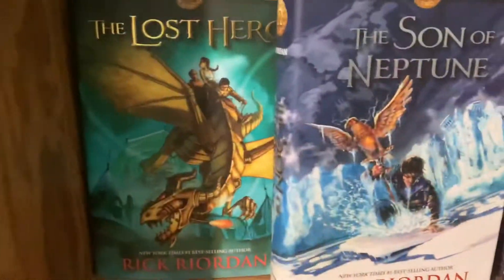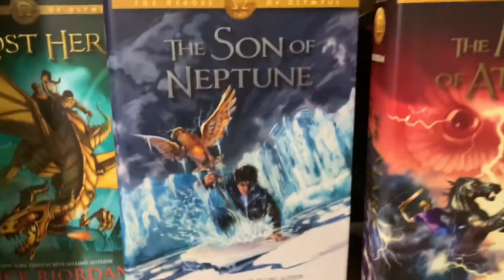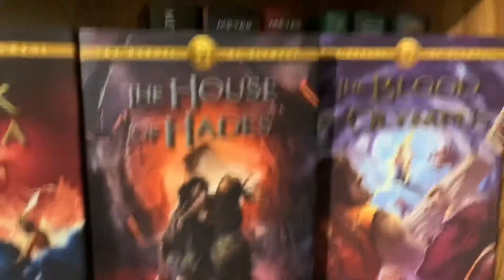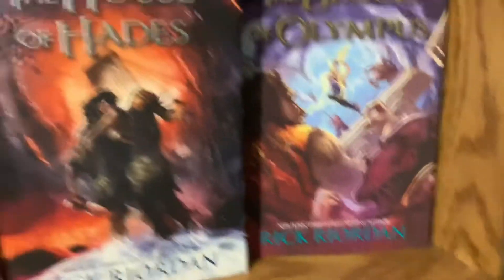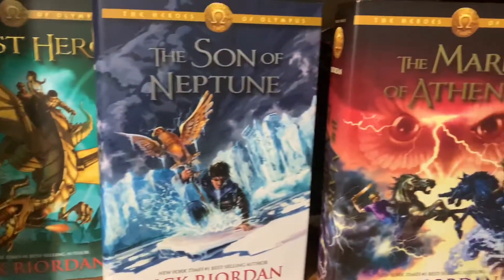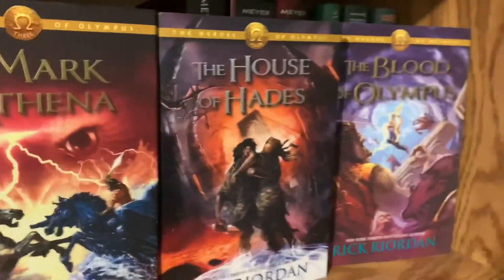Next we have the Heroes of Olympus series: The Lost Hero, The Son of Neptune, The Mark of Athena, The House of Hades, and The Blood of Olympus. I think my favorite book in this series is The House of Hades, which is the sequel to the Percy Jackson series, where they introduce Roman gods and a Roman camp.